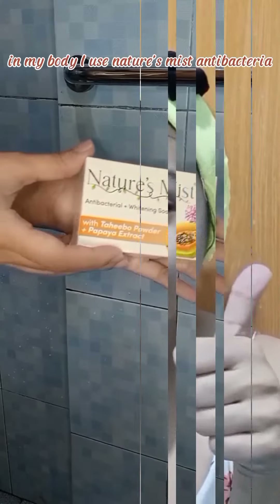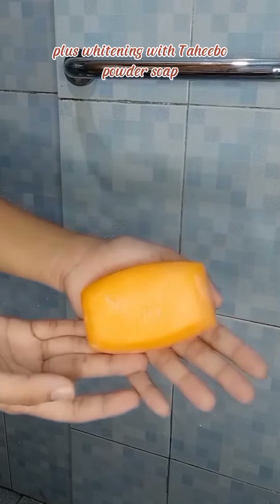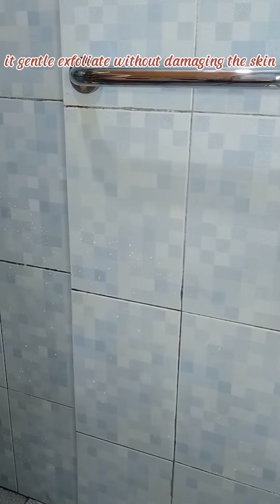Ayan, kitang-kita nyo naman na nag-glow ka agad ng aking skin. In my body, I use Nature Mist antibacterial plus whitening with Tahibo powder soap, papaya extract. It contains the skin whitening enzyme that promotes skin rejuvenation and helps to whiten our skin. It gently exfoliates without damaging the skin.